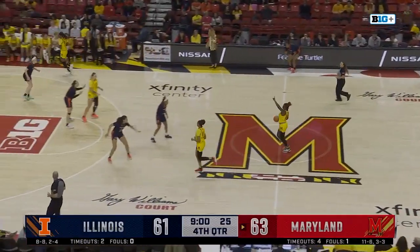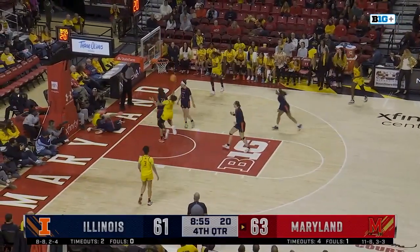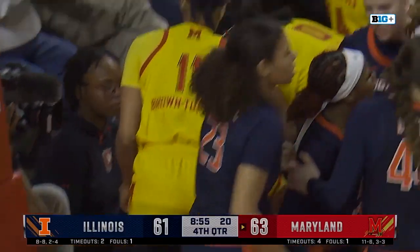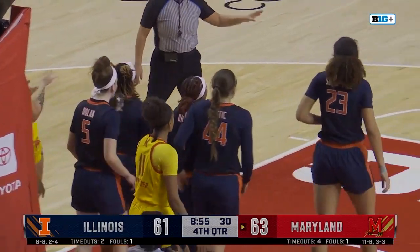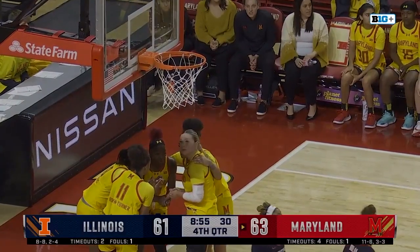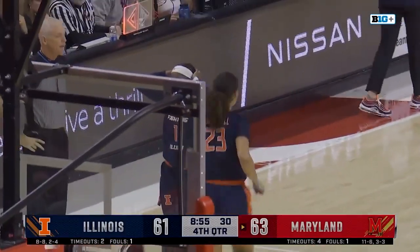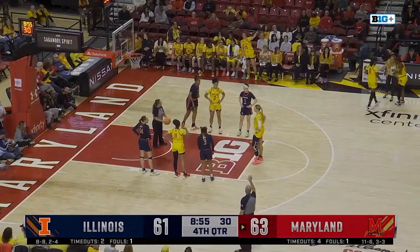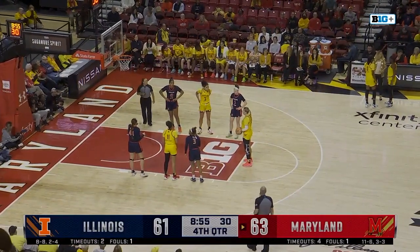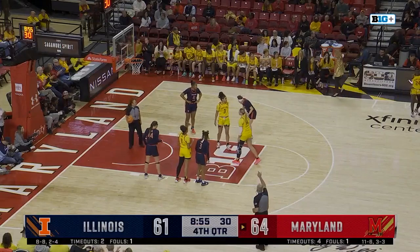McDaniel inside — nice pass to Kubik, can't finish, but she's fouled. She'll get two shots. Foul on Genesis Bryant — that's her third. So a bit of foul trouble maybe early in the fourth quarter for Genesis Bryant — she's going to stay on the floor for now. Allie Kubik will get two shots, she's already hit two today. And has another one. 64-61.